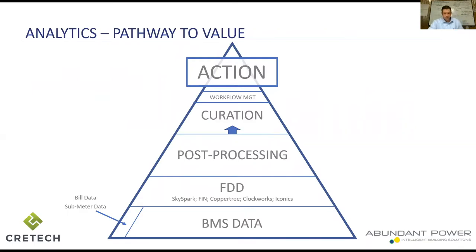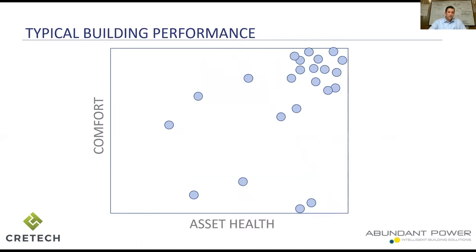This scatter plot shows how post-processing simplifies value from analytics. Every dot is a piece of equipment in a building, and through analytics every piece of equipment can have a comfort score and an asset health score. Plot those on a chart — zero-zero in the bottom left, one hundred-one hundred in the top right. What we want to see is all those dots moving toward the top right. Someone using our analytics platform can look at a dot in the lower left, click on it, learn information about that piece of equipment, turn it into a work order, and resolve it — moving in that direction.